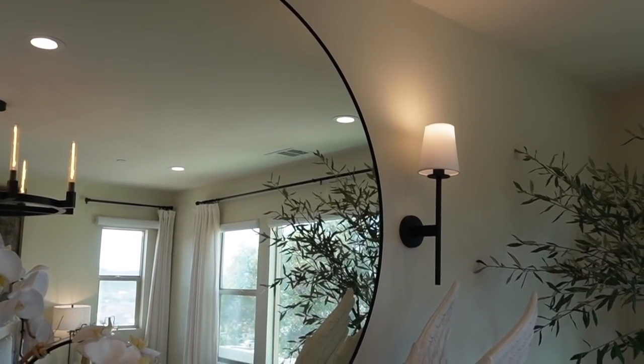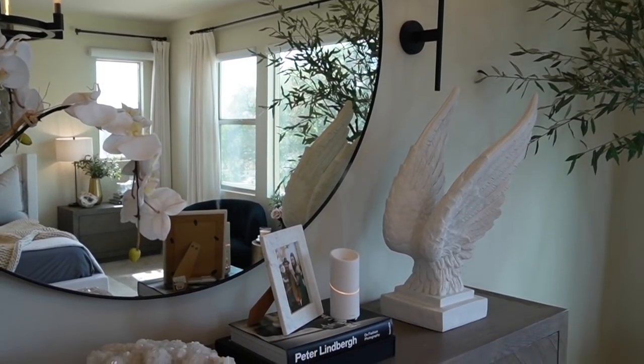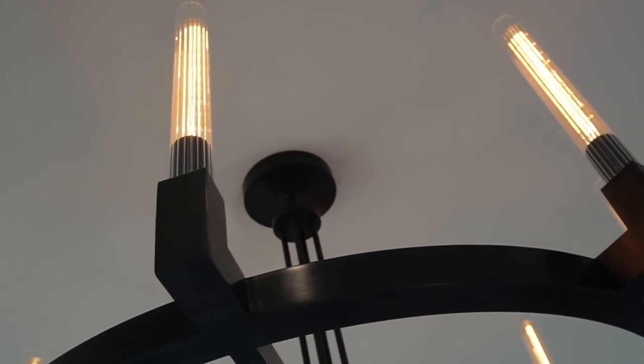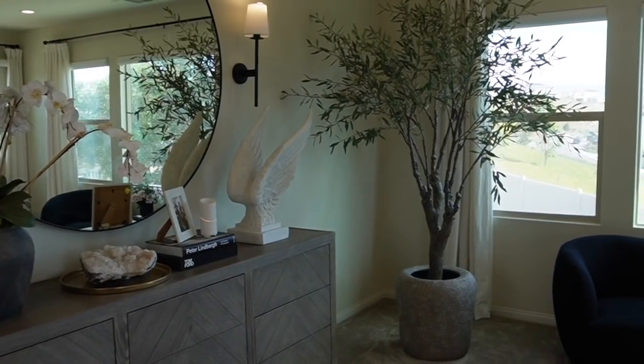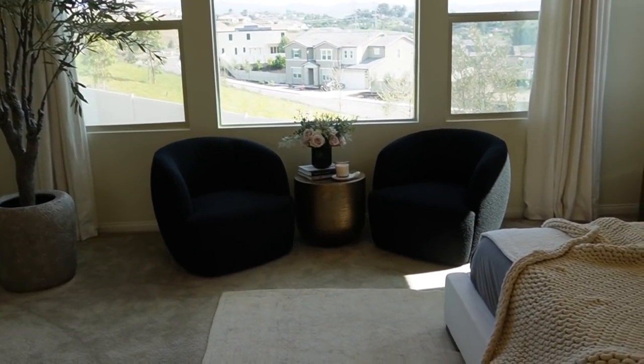Tip number two is layering your lighting. I've added sconces to mirrors, pictures, and picture lighting throughout my home. In my bedroom I have lamps on the nightstands, a chandelier, recessed lighting, and sconce lighting. Layering your lighting elevates a flat space and gives it more of a hotel vibe. If you have a seating area, you could also add a task lamp or a tall standing lamp — lean into layered lighting for a cozier bedroom.